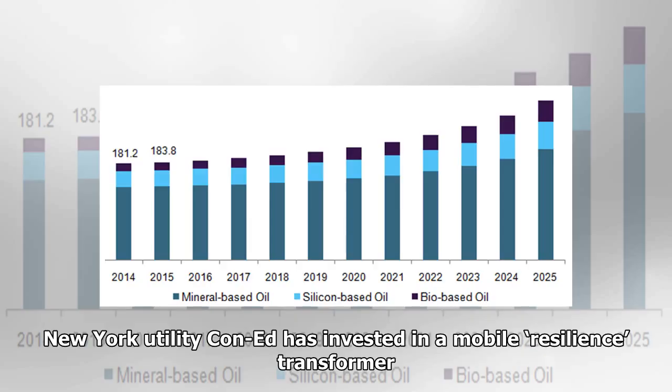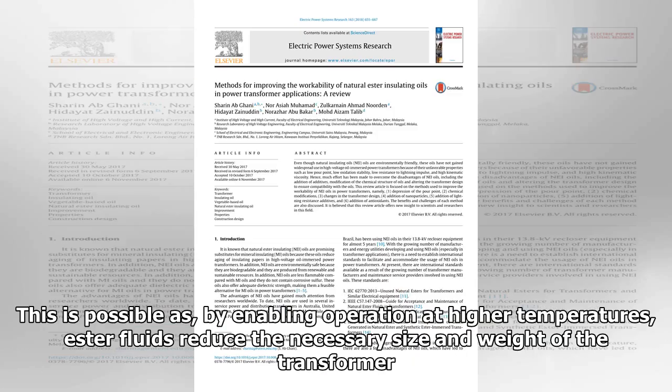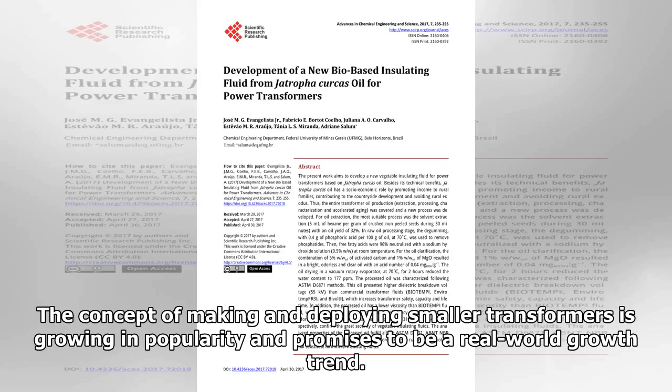New York utility ConEd has invested in a mobile resilience transformer, made by Siemens, small enough to be loaded on a flatbed and moved quickly to blackout sites to restore power in days rather than weeks or months. This is possible because, by enabling operation at higher temperatures, ester fluids reduce the necessary size and weight of the transformer. The concept of making and deploying smaller transformers is growing in popularity and promises to be a real-world growth trend.